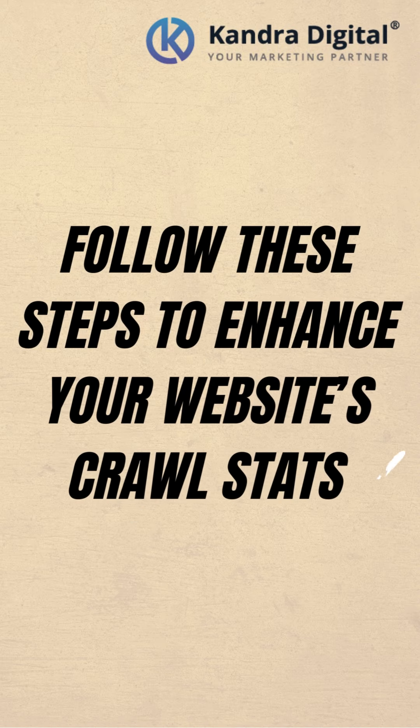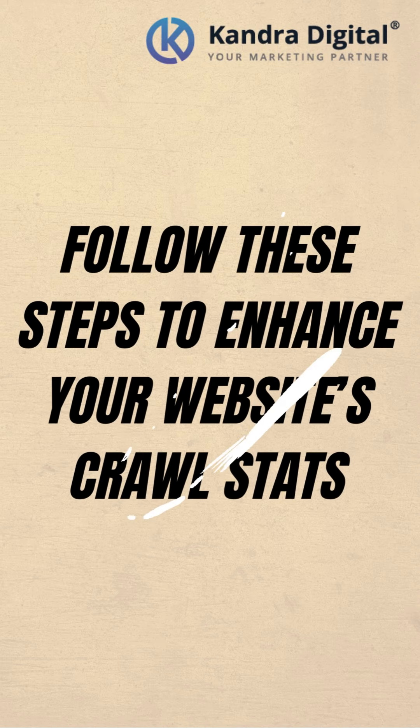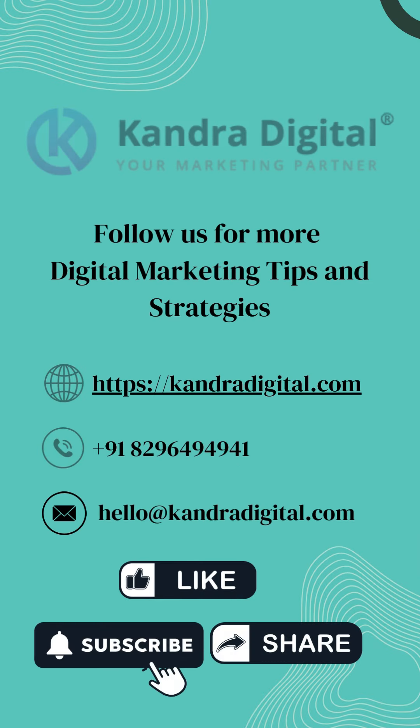Follow these steps to enhance your website's crawl stats. Follow us for more digital marketing tips and strategies.